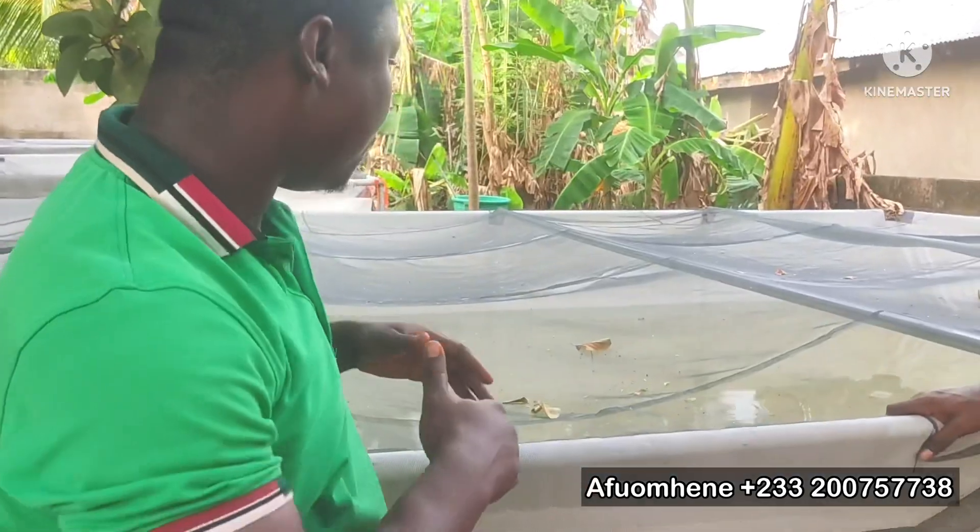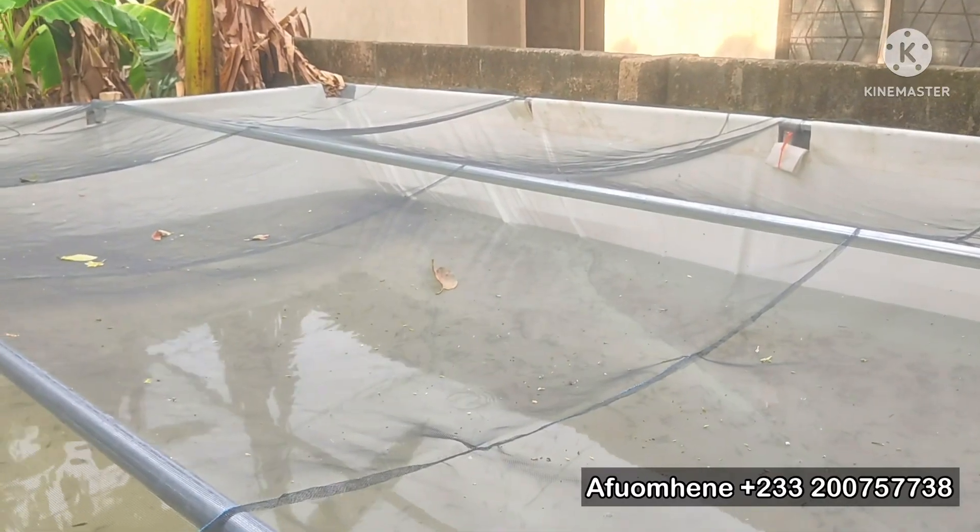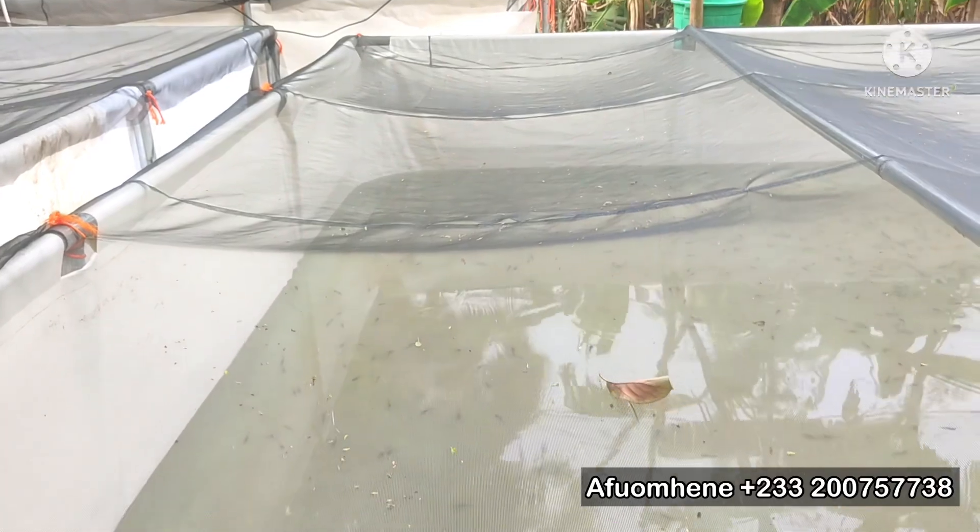Welcome back. So this is the pond that we chose to stock our fingerlings. This is a 15 by 15 feet pond. I like to stock all fingerlings in one pond, which helps with management and the usage of water. So this is where we stocked our fingerlings, and we'll go into the stocking process in a minute. But first I wanted us to talk to the brains behind this project — the man whose vision brought us here today. He'll tell us about his experience, why he wants to go into catfish farming, and his expectations. So, bro, welcome to your Foam Team.